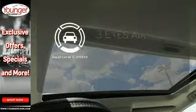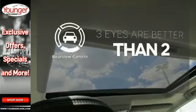The backup camera gives you a clear picture of what is behind you. The heated seats keep you comfortable no matter how cold it is.